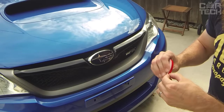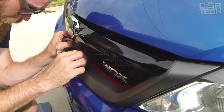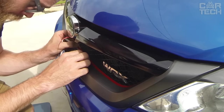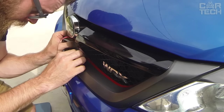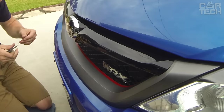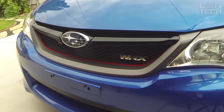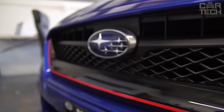Stylish self-adhesive strips can be used to decorate any element of the exterior of the car, but above all the grilles. In one order you get 5 stickers of red color. The length of one strip is 40 cm and the width is 0.7 cm. The strips have a good adhesive layer providing reliable adhesion to the surface. Ideal for Volkswagen Golf and Tiguan radiator grilles.